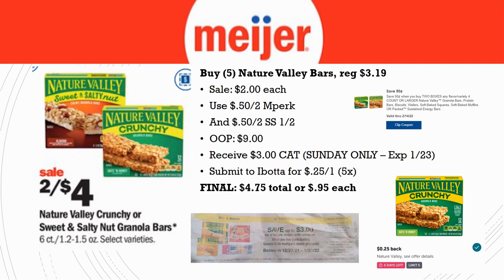This is really a Sunday-only deal: grab five Nature Valley bars regularly priced $3.19, on sale for $2 each. Use a 50-cent off two in-Perk and a 50-cent off two from SmartSource 1/2. Out of pocket pay $9, then receive a $3 Catalina — it expires on the 23rd, which is Sunday, so on Monday the Catalina will not print. Also submit Ibotta for 25 cents back on one, limit of five times, getting $1.25 back. Final cost is $4.75 total, or just 95 cents each.